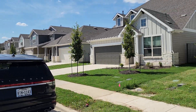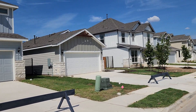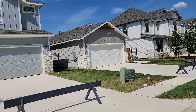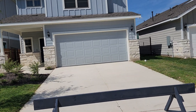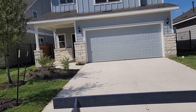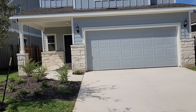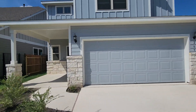I'm here in Santa Rita Ranch, the number one selling master plan community in the Austin Metro — it's where I live and reside. These homes are amazing. These are Pulte homes located in the Homestead section, with the highest rated schools in the Liberty Hill ISD, and really nice executive style homes.